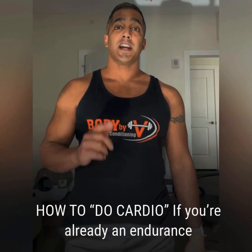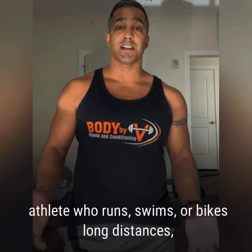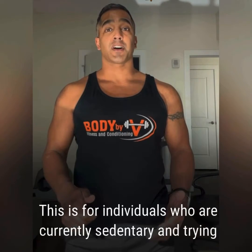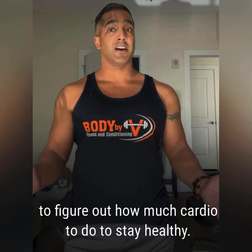How to do cardio. If you're already an endurance athlete who runs, swims, or bikes long distances, this post really won't apply to you. This is for individuals who are currently sedentary and trying to figure out how much cardio to do to stay healthy.